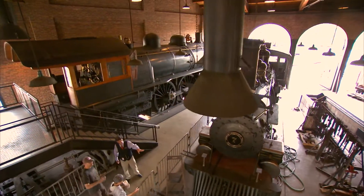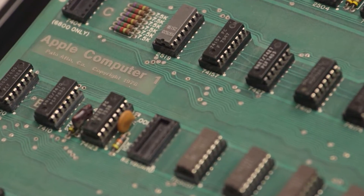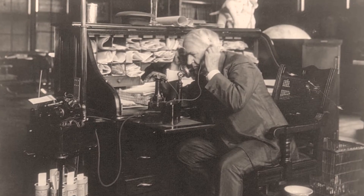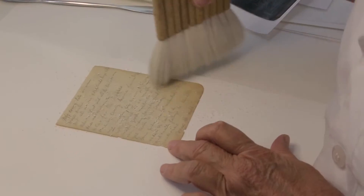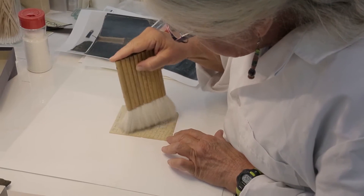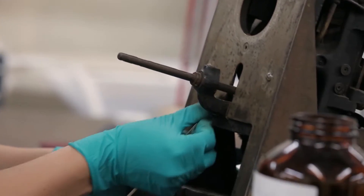Behind the grandeur at the Henry Ford Museum, and behind the early innovations that draw a straight line from past to present, there is a team of details people — inventive artists and chemists who are passionate about the little things that make the big things shine.